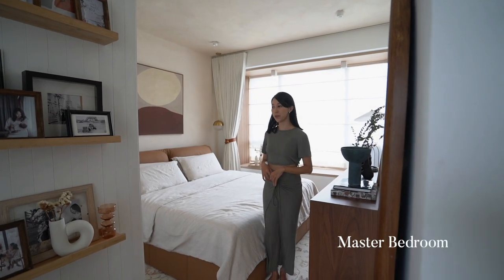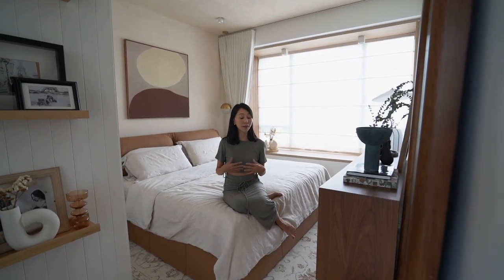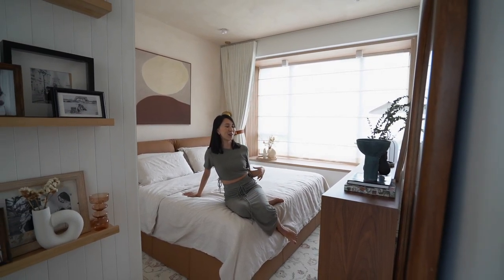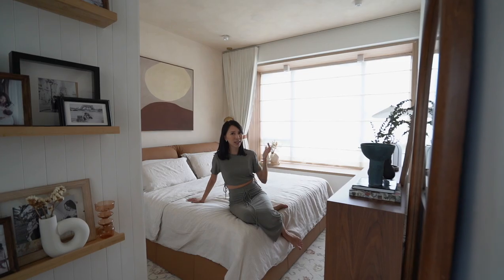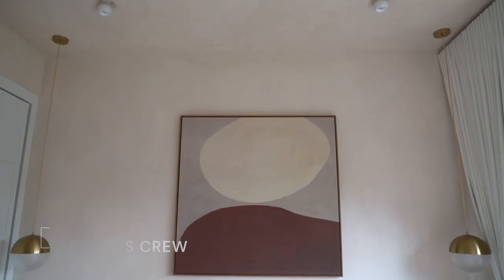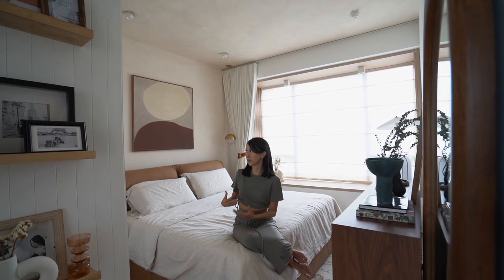So this is our master bedroom — this is where we retreat every single night. It is extremely important for James and I to feel very relaxed and very comfortable in this space. As you can tell from the way we dress and our preferences, we love things that are very muted because it feels very calming to us — it's not distracting and it helps us to really unwind. We decided to go for a full-on limewash finish for this wall as well as for the ceiling because we wanted the whole room to feel extra cosy, and the texture brings out the warmness and tone of the room.